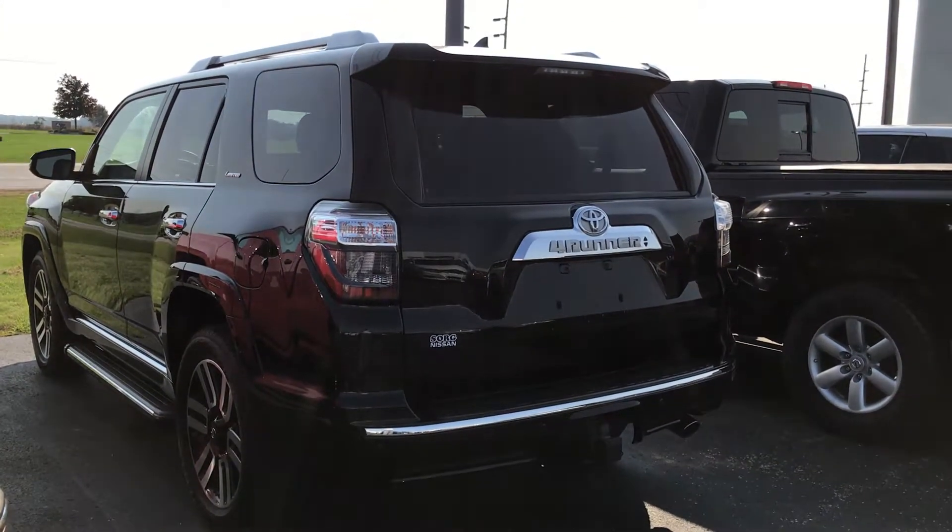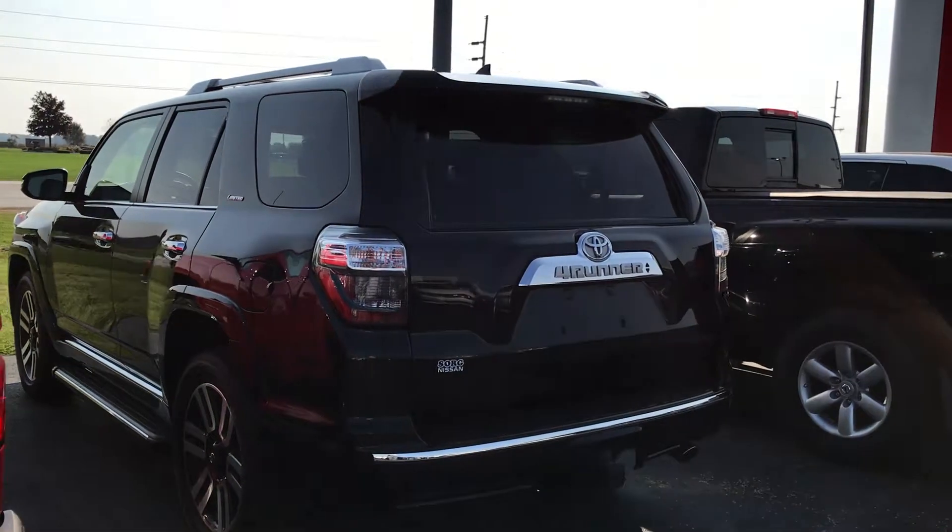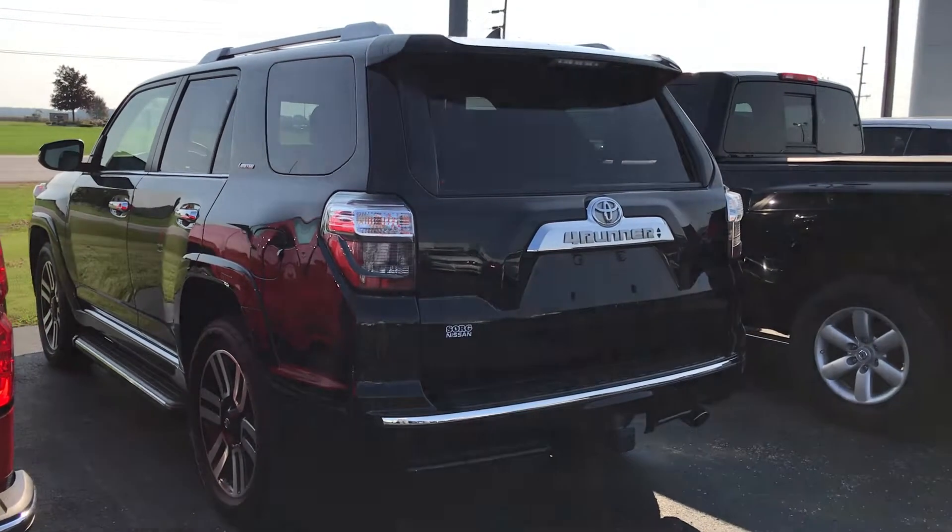Hey Steve, this is Josh from Sorg Nissan. Just wanted to give you a little video overview here of the 4Runner that you're looking at.